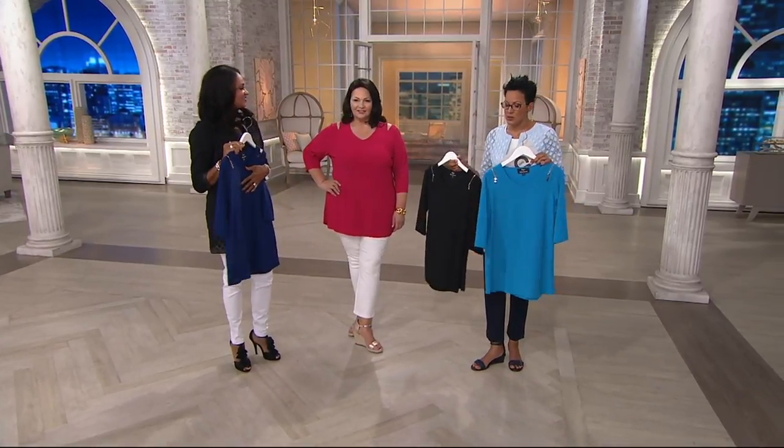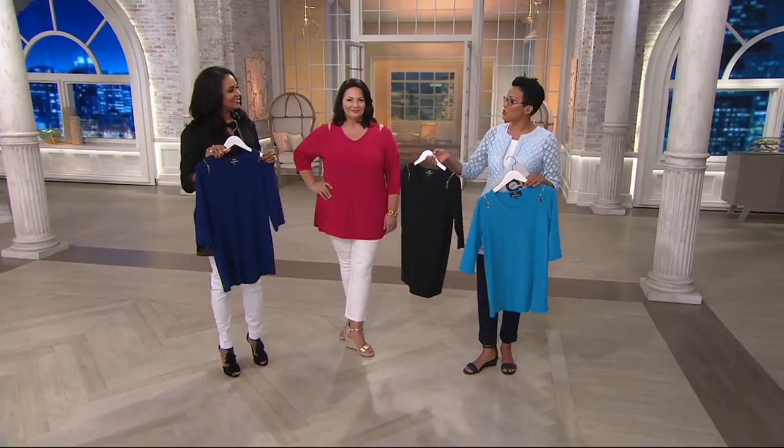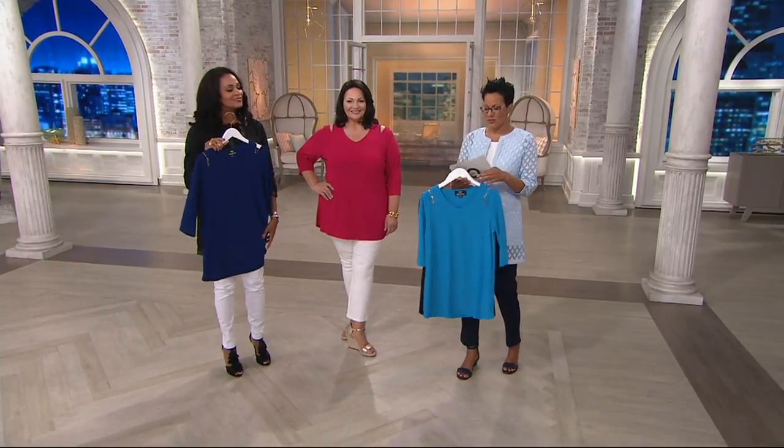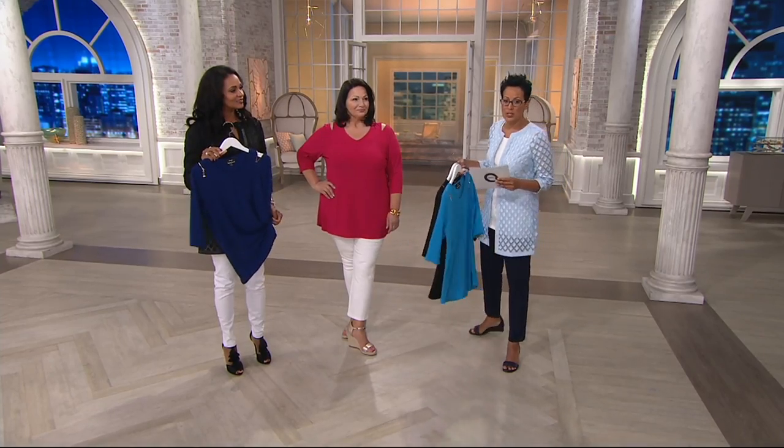Very nice. Any one of the four colors — the Caribbean blue, the black, the fuchsia, as well as our bright navy — item number 291576. Four easy payments of $14.94.